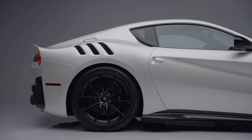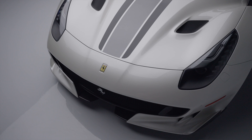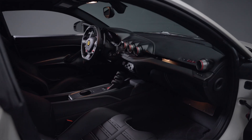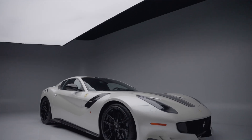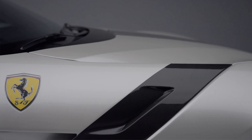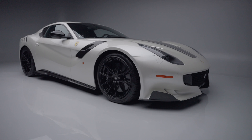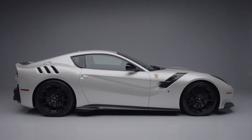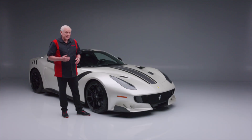On today's first look we have a 2017 Ferrari F12 TDF — this is lot number 1386. The name TDF stands for Tour de France, which was a famous endurance race that Ferrari dominated in the 1950s and 60s. The F12 Tour de France is based on the F12 Berlinetta but features significant updates to the engine, aerodynamics, and suspension to make it faster and more responsive.